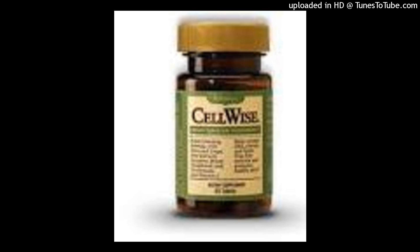Which major systems and organs does CellWise help protect? CellWise provides natural defense on a cellular level for all your major systems and organs, including your heart, muscles, skin, digestive system, vision, brain, and DNA.